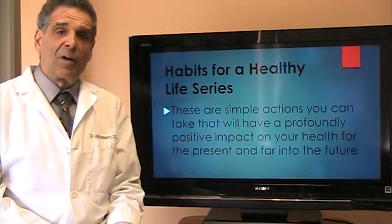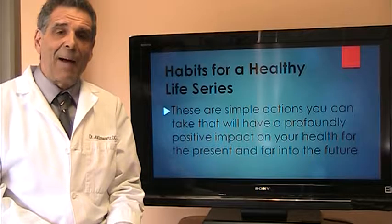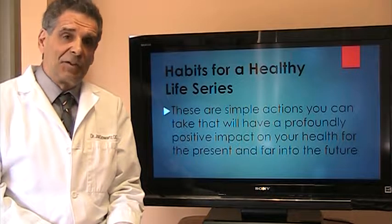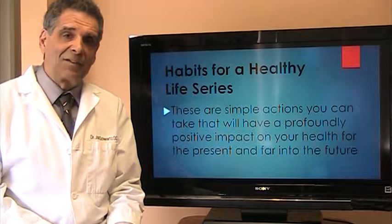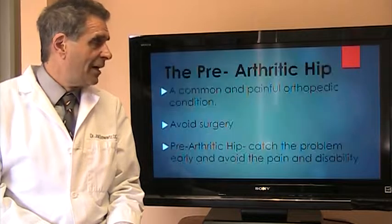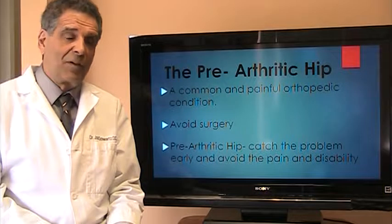This video is part of a series of videos called the Habits for a Healthy Life series. In these videos we teach you simple actions that you can do today to ensure your health far into the future, and the pre-arthritic hip is certainly one of those.